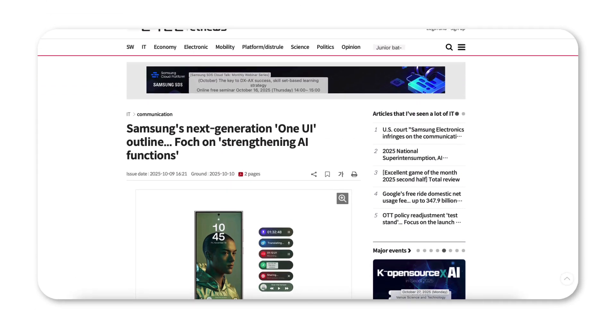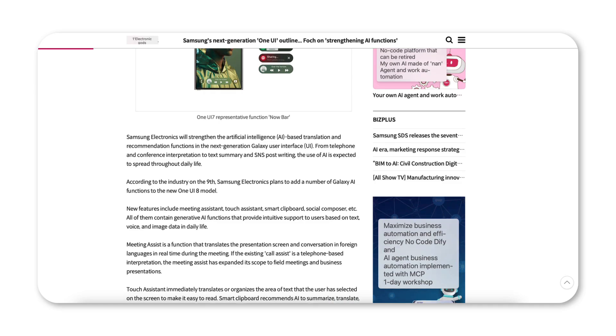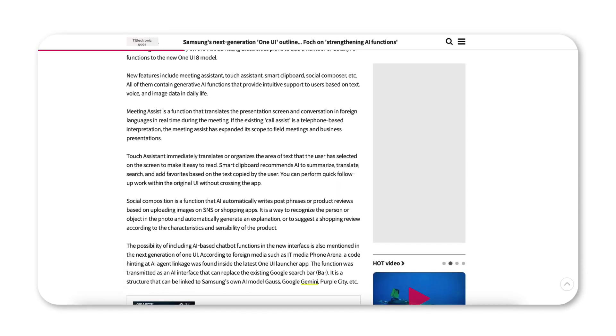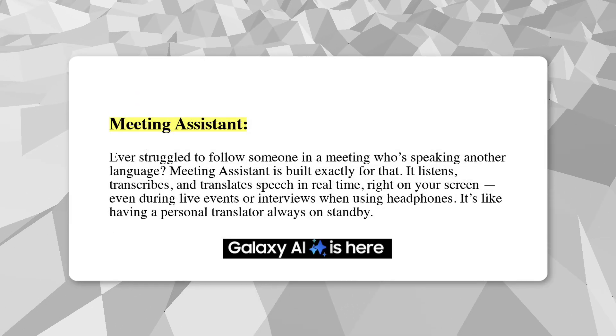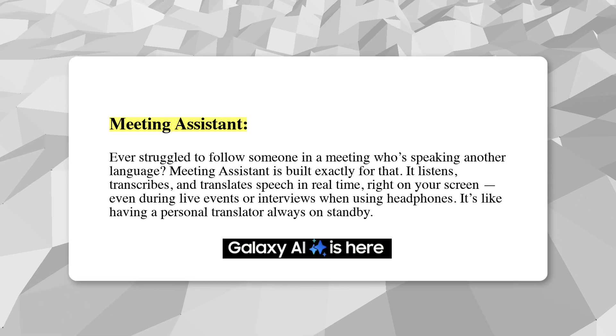Reports from ET News suggest that One UI 8.5 will introduce at least four brand new Galaxy AI features, marking the first major AI upgrade in over a year. The first is Meeting Assistant. Ever struggle to follow someone in a meeting who's speaking another language? Meeting Assistant is built exactly for that.